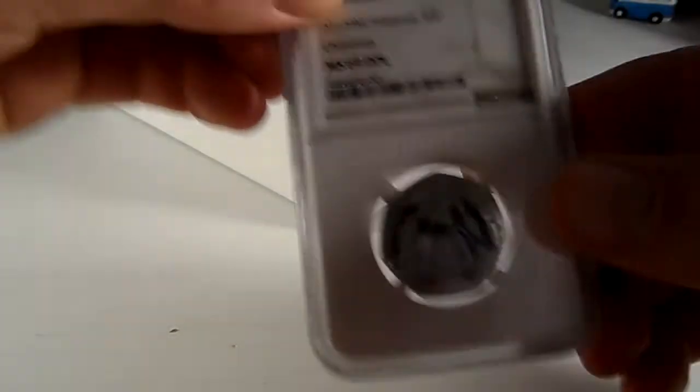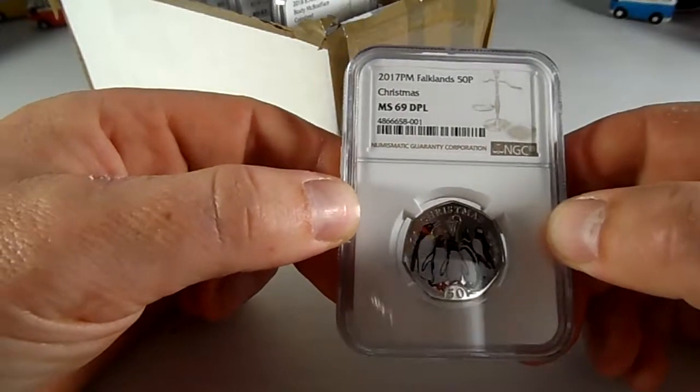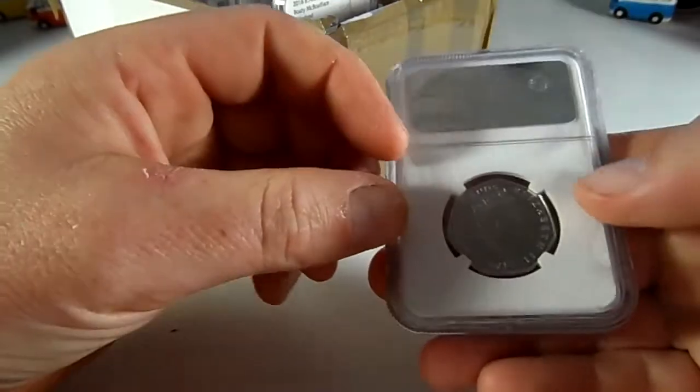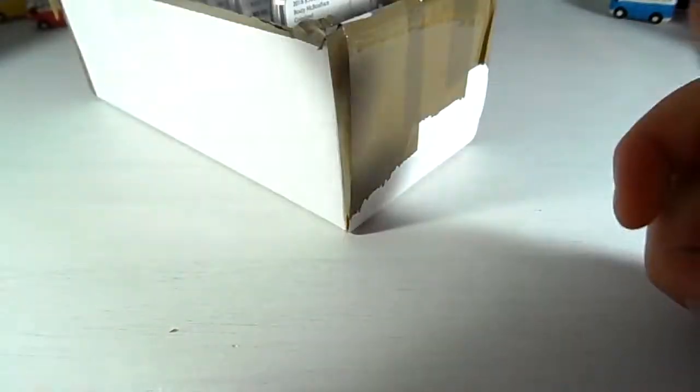First coin — from the Falkland Islands, MS69. Happy with that. Don't know the mintage figure on this coin, but it's really really nice. Christmas penguins.